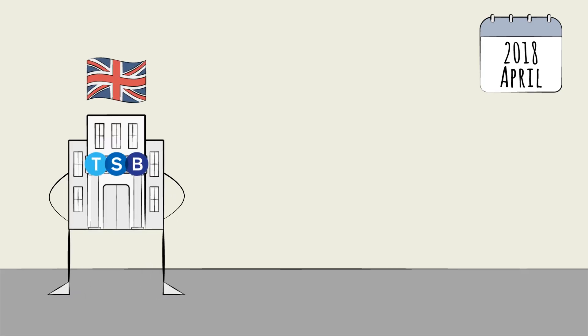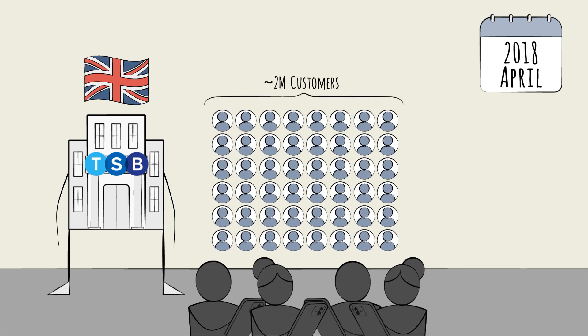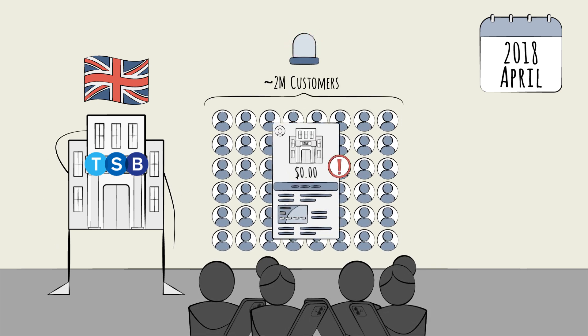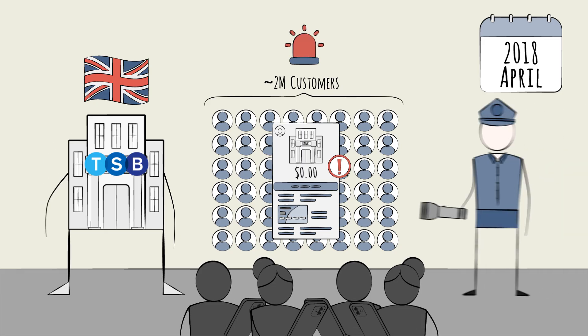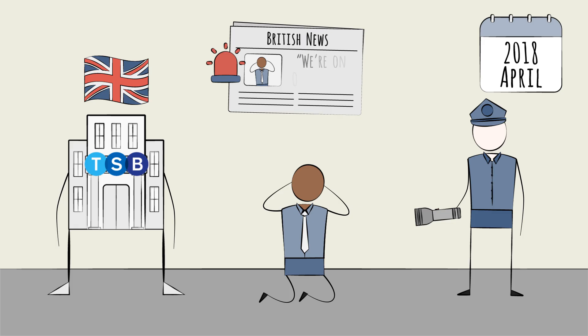In April of 2018, this was exactly the scene facing TSB, a major UK bank. Nearly 2 million customers had been locked out of their accounts, or were seeing wildly incorrect balances. It was pure chaos. Regulators had to swoop in. The CEO admitted publicly: we're on our knees.